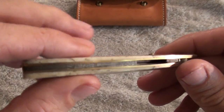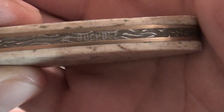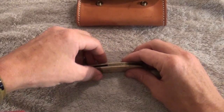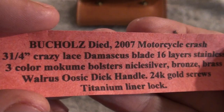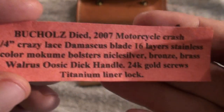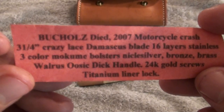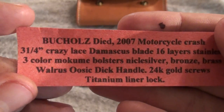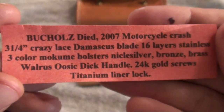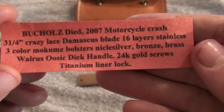Here is the knife. It was made by a gentleman by the name of Mark Bucholz — B-U-C-H-O-L-Z. He died in a motorcycle crash. The blade is 3 and 1/4 inches, Crazy Lace Damascus, 16-layer stainless, 3-color Mokume bolsters — nickel silver, bronze, brass — with a walrus tusk handle, 24 karat gold screws, and a titanium liner lock.